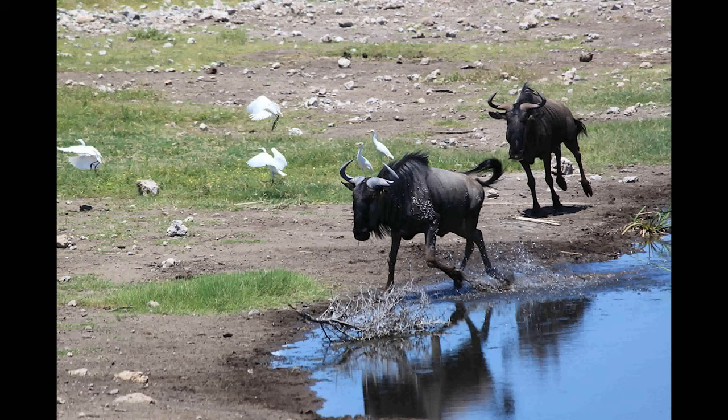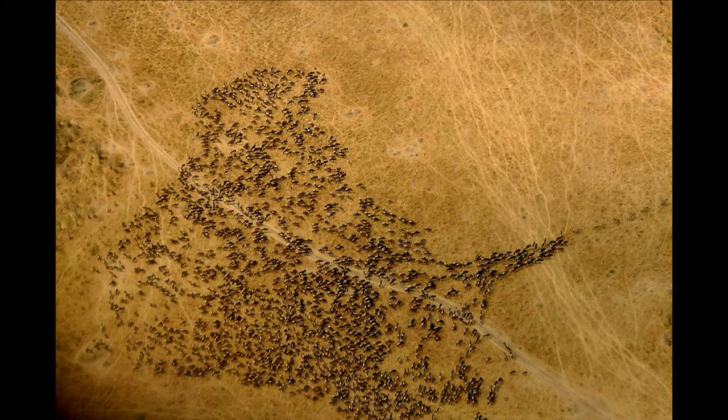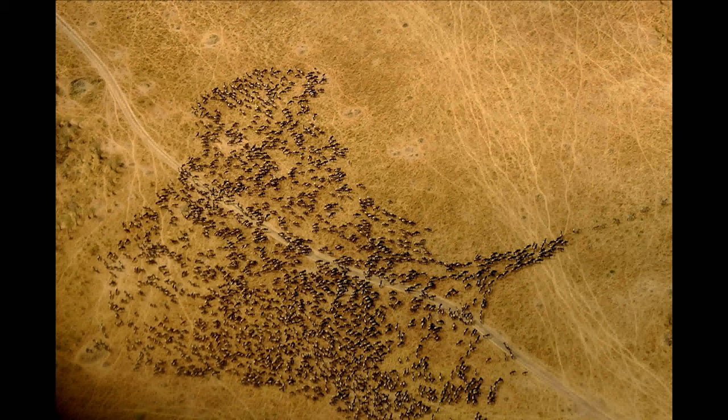The blue wildebeest is the largest antelope to have five subspecies. Two of each subspecies have two different beard colors, black and white. One thing to remember is that they are famous for an endless migration between Tanzania and Kenya.